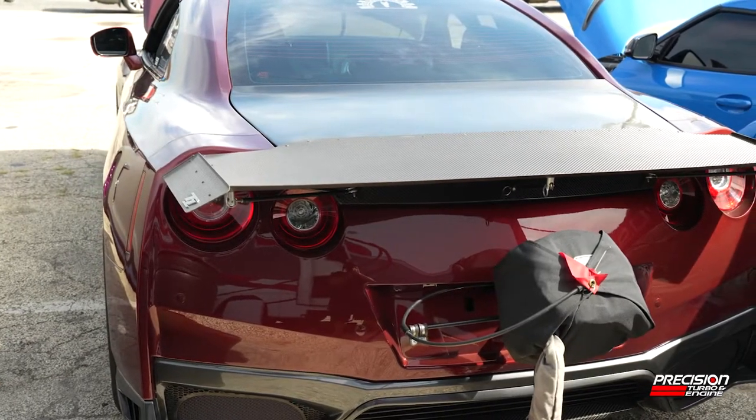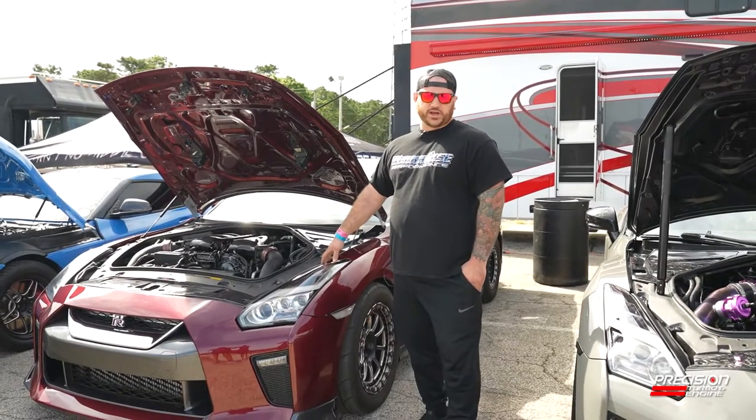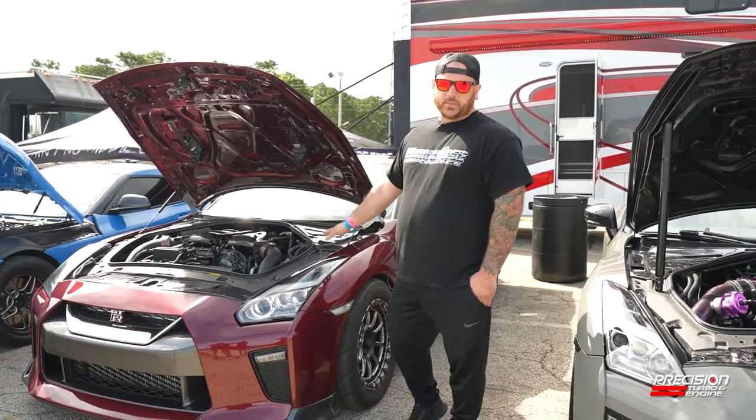It has a Sonny Brian crank, a Shep Stage 5 transmission, and an ETS fridge intercooler with custom piping done in-house.